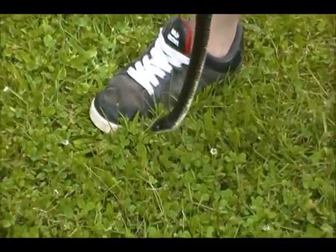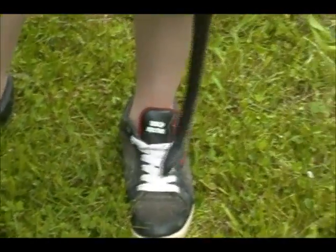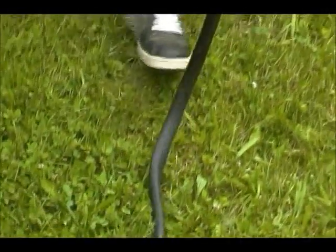He doesn't want to do the S shape, but they're very good climbers — if he wanted to he could stay on the stick, but he doesn't want to. It's a nice snake; it took me a while to get him today.